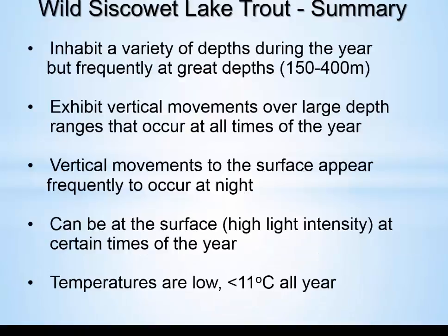In summary for the Siscowets: they inhabit a variety of depths during the year but frequently occur at very great depths of 150 to 400 meters. They exhibit vertical migrations over large depth ranges that can occur at all times of year, and many of the most extensive vertical migrations — 100 to 300 meters — occur at night. They can be at the surface under high-intensity light for very long periods, as shown by those two fish that stayed there for over a month. In terms of temperature, I have not seen traces of these fish generally above 11 degrees, and I would suggest that their movement toward the surface is determined more by temperature than by light.